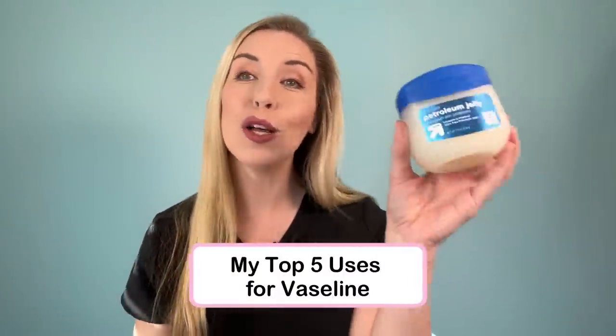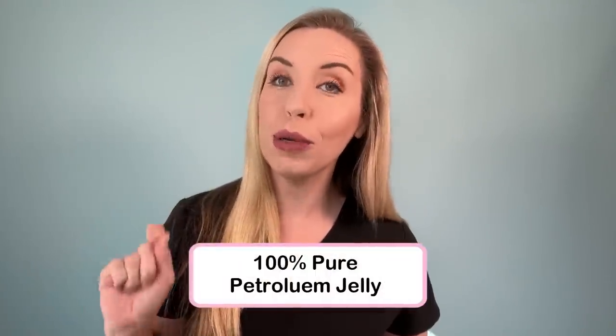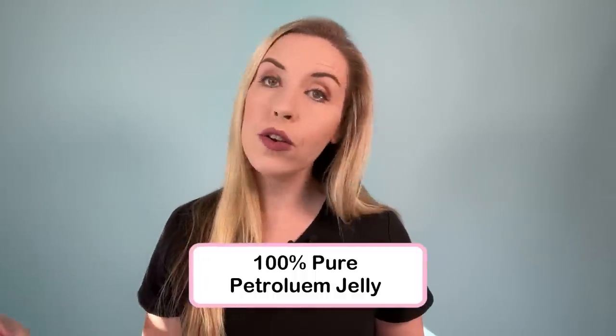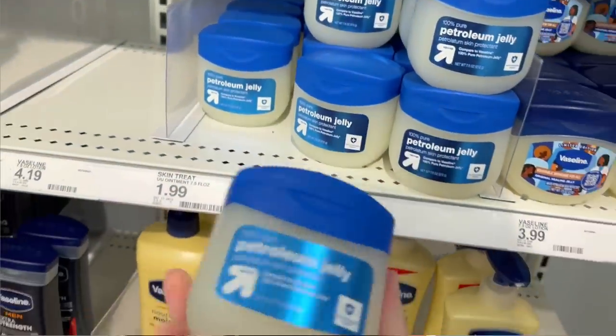Yes, Vaseline — also known as petroleum jelly. Vaseline is a brand that is most well known for making a 100% pure petroleum jelly product. This brand also makes numerous other skincare products, some that I like, some that I do not. So for this video, I am talking only about 100% petroleum jelly products, and I am going to use the term Vaseline interchangeably with petroleum jelly. Vaseline is the simplest skincare product out there with one total ingredient: petroleum jelly, 100%, nothing else. I do have a couple disclaimers about Vaseline or petroleum jelly that I will mention throughout this video.